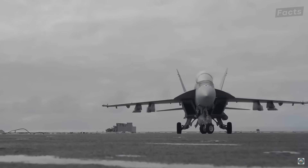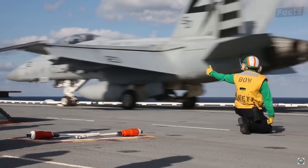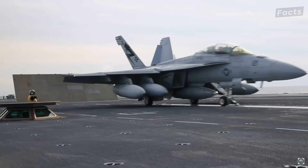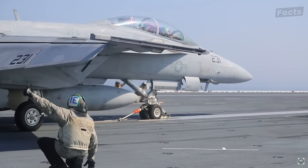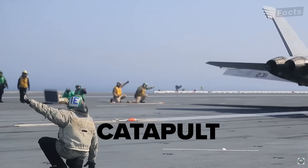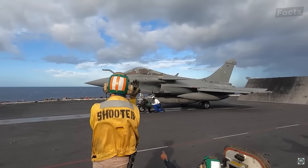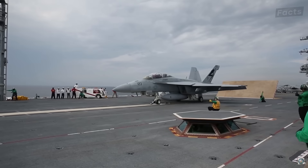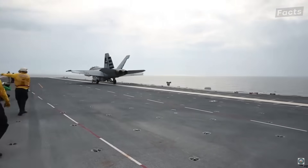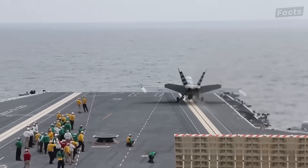However, no Navy aircraft can generate enough thrust to get itself off the deck and into the air under its own power. So what gives pilots this helping hand? Known as a catapult, this is one of the ship's most vital pieces of gear. The way it works is steam, generated from the ship's nuclear reactor, is fed into a system that builds up a tremendous amount of energy. The crew then launches the aircraft as the pilot accelerates to get off deck.